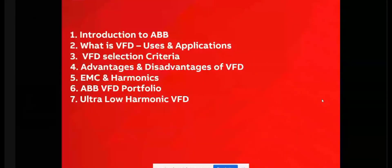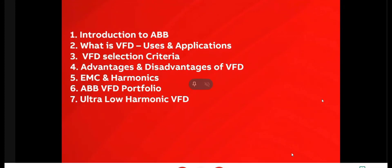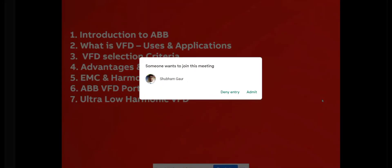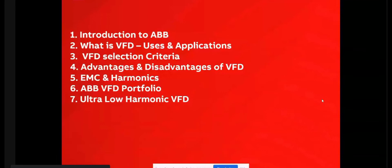This session will cover what is the VFD, how it functions, its applications, and the very important topic of VFD selection criteria — what are the basic parameters and functionalities on the basis of which a VFD is selected for different applications. We will also cover the advantages and disadvantages of VFD, including EMC and harmonics in more detail.